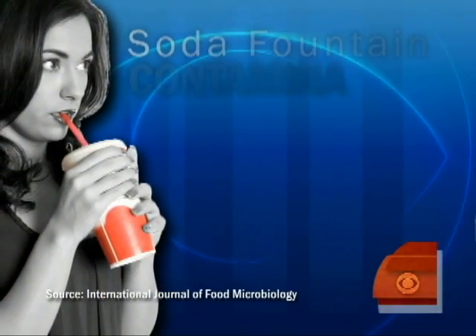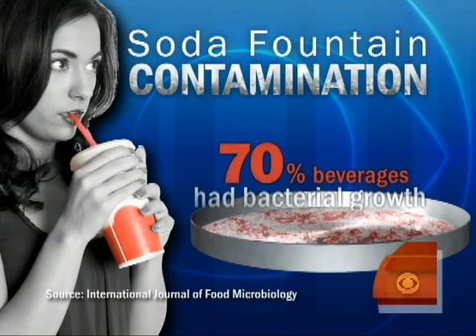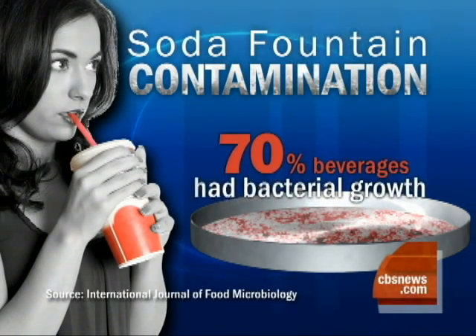This morning's Health Watch: germs in your soda. According to a new study, researchers tested 30 soda fountains and found that 70% of the beverages from them were contaminated with bacteria.